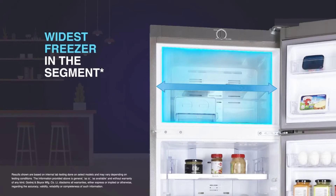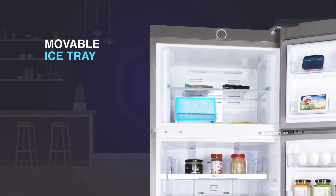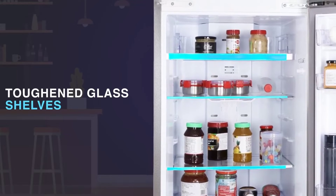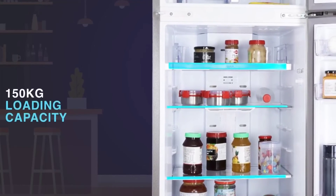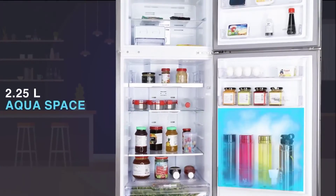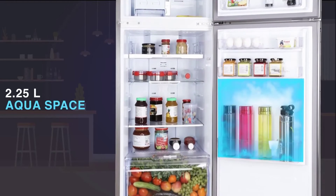You also get more space and flexibility with the widest freezer in the segment and a movable ice tray. Featuring toughened glass shelves that are durable and strong, this unit also comes with an extra storage space of 2.25 litres in the bottle compartment.